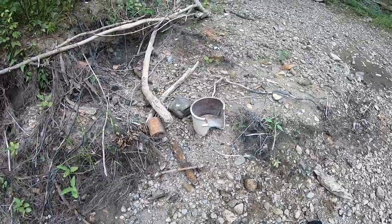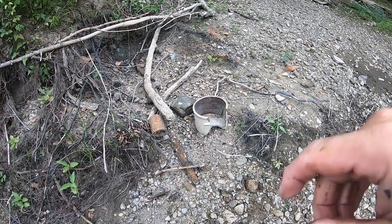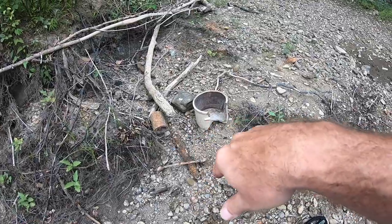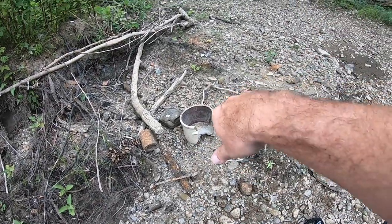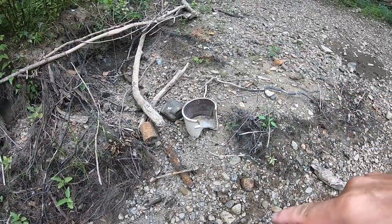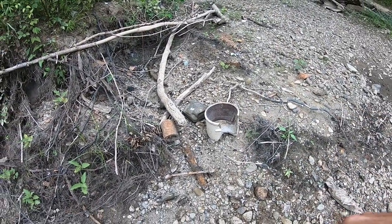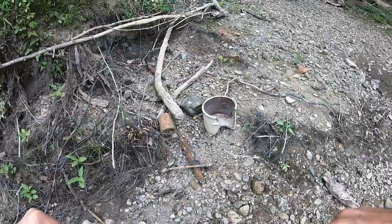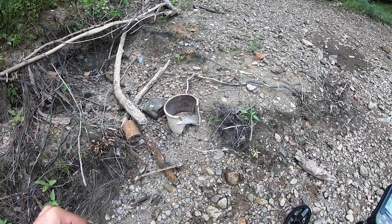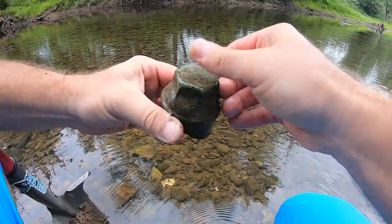Unfortunately I can see I'm not the only one that's been back in here. Somebody laid all this metal scrap here — I don't know if they're metal detecting or not — but there would have been a nice crock there if the side hadn't been blown out of it. Like I said, this area has been looked over pretty good, so if we can find anything of real interest it would be awesome.